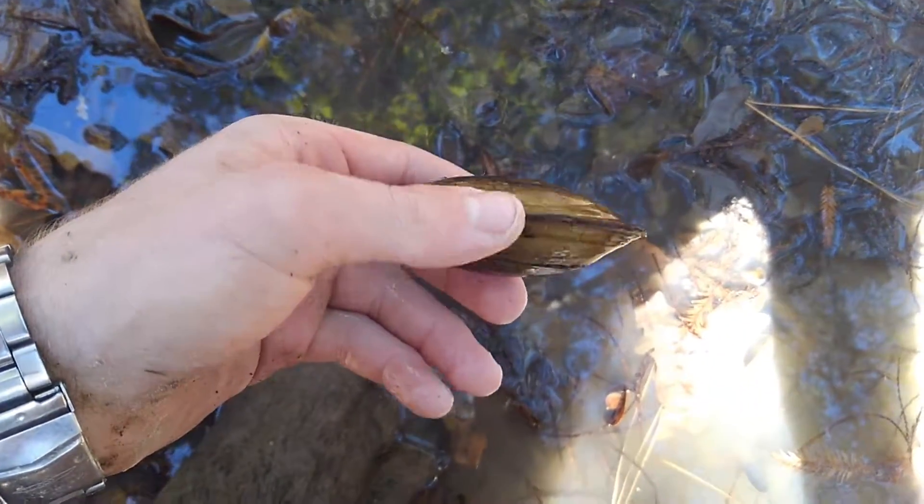Those are the freshwater mussels of East Texas. Thank you very much.